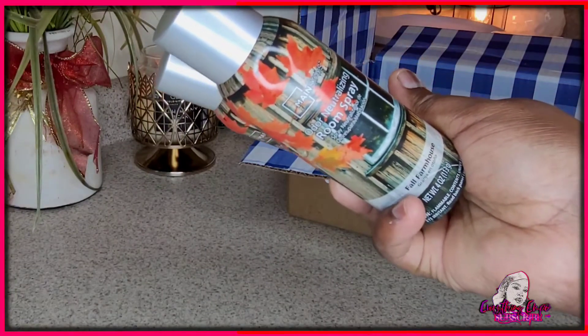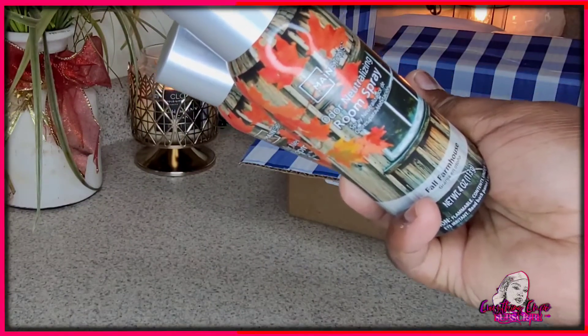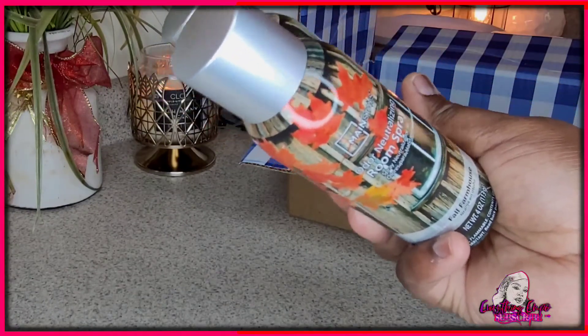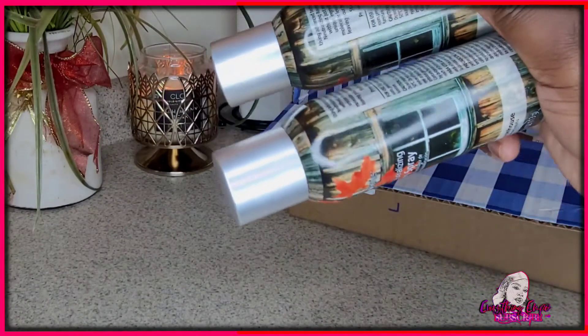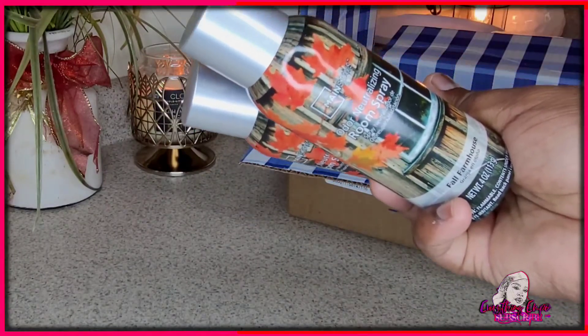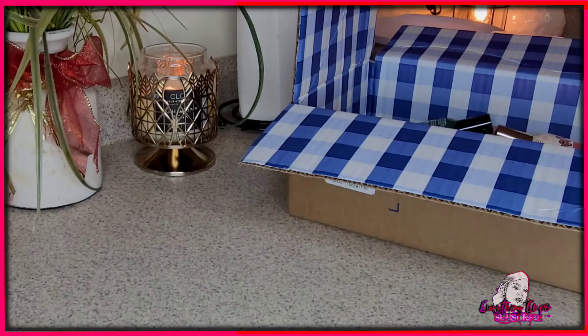If you see this in Walmart, the scent is Fall Farmhouse. Thankfully there were only a couple left. I will do a video and share my collection, but these are really, really good — especially the cotton one. It's like a dollar twenty-nine or something like that. It's really good, anyway let's get into this.